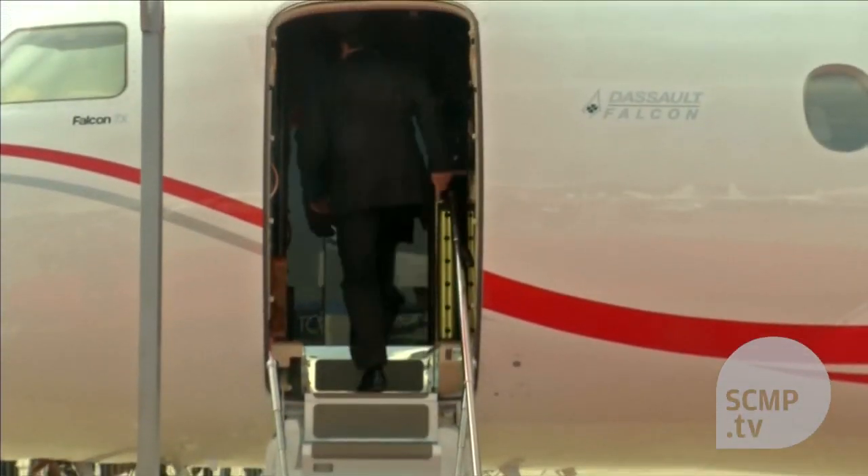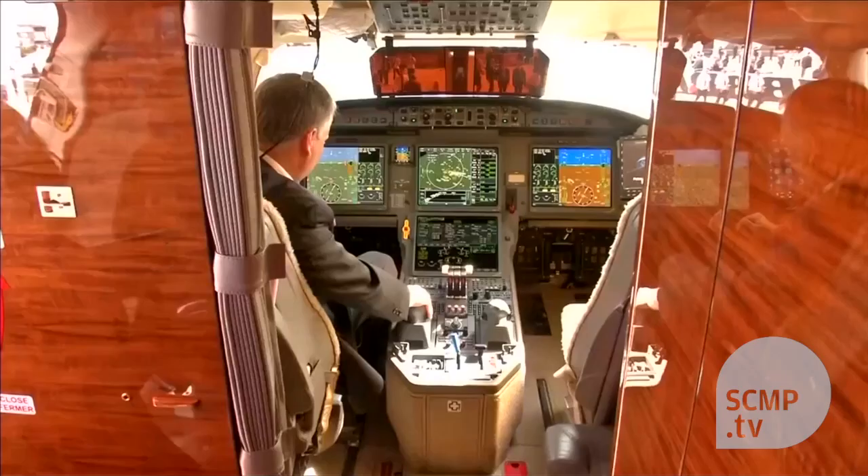Honeywell's Ken Snodgrass lauded the US conglomerate's cockpit design. This is the Honeywell Primus Epic Cockpit — we're actually sitting in the Dassault F7X, one of the most modern cockpits in the world.